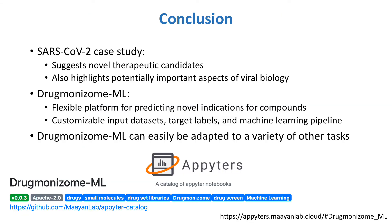In conclusion, our SARS-CoV-2 case study demonstrates the ability of Drugmonizome ML to suggest novel therapeutic candidates that could inhibit SARS-CoV-2 infection. Some of these candidates were validated in additional studies not used in the Drugmonizome ML pipeline. Additionally, even candidates that may not have therapeutic value could highlight important aspects of viral biology, as suggested by the two clusters of highly predicted drugs. Overall, Drugmonizome ML is a flexible platform for predicting novel indications for compounds. By drawing upon a large number of available datasets, it allows users to quickly build custom machine learning pipelines for a variety of predictive tasks, including not only novel drug indications, but also attributes such as drug targets, side effects, and more.